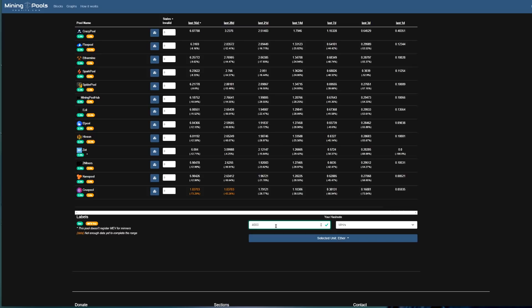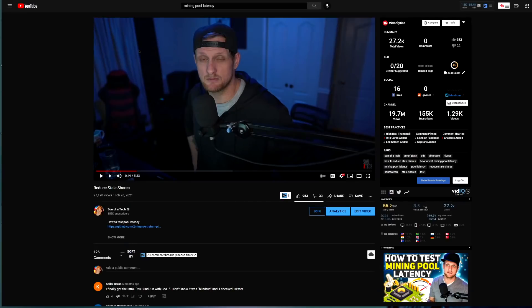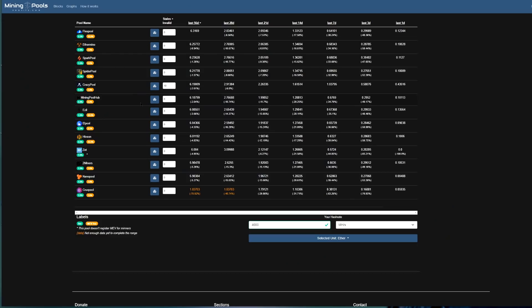The reason I specify checking stale shares and latency to the pool is because that will affect profitability. If we had, say, 10 stale or invalid shares on Crazy Pool but zero on the rest, you can see how that will significantly shift the profitability of that particular pool. That's why your best bet is to follow my guide on reducing stale shares and checking your latency to each pool, because that will strongly influence the profitability of said pool.